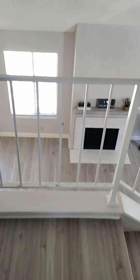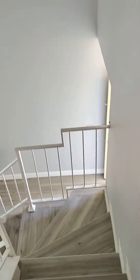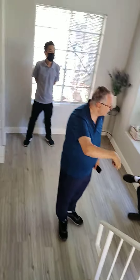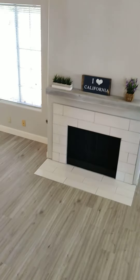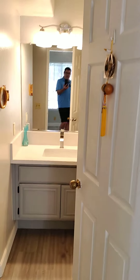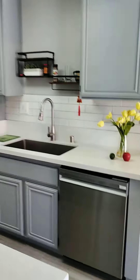Down the stairs. This would be the downstairs bath. To the kitchen.